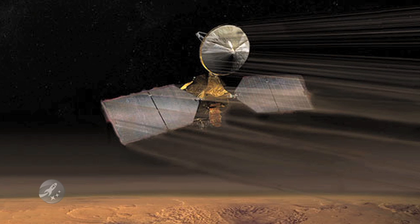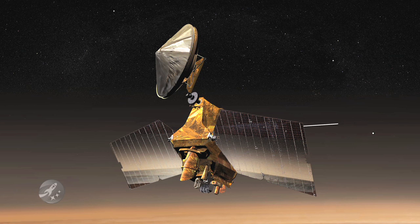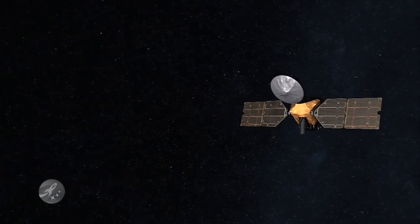The Mars Reconnaissance Orbiter, or MRO, seems to be having a few issues. The $720 million mission is on hold, while scientists try to determine why the system keeps rebooting. In fact, the MRO has had four computer resets this year, before NASA scientists put the spacecraft into safe mode.